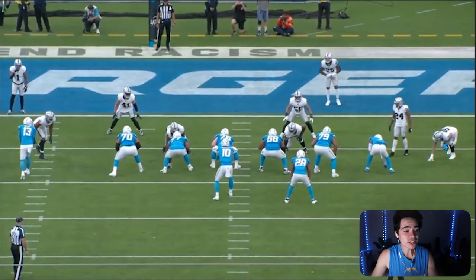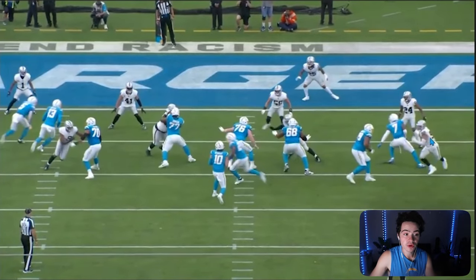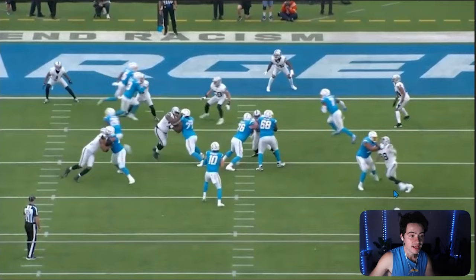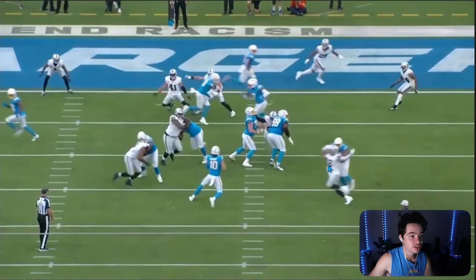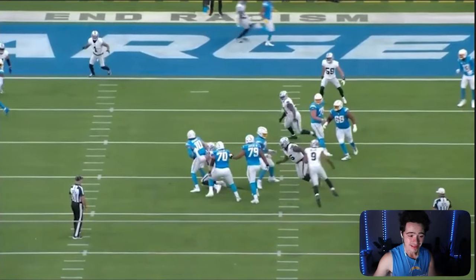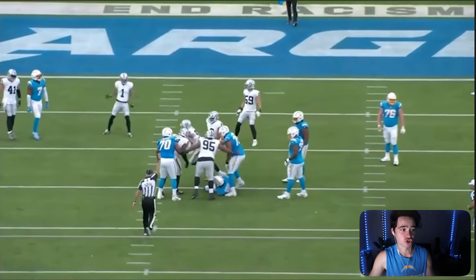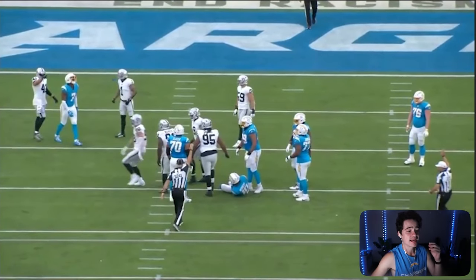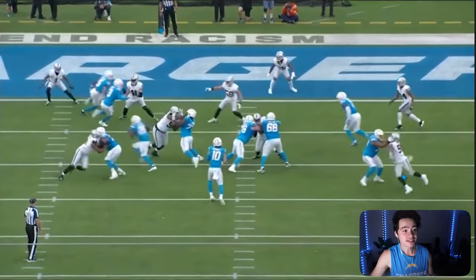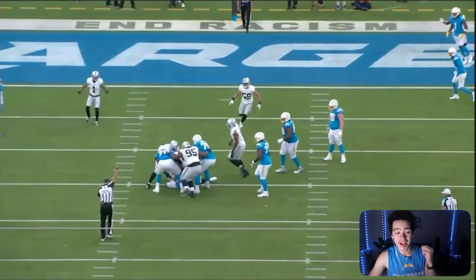This is that same move from Max Crosby. He gets chipped by Gerald Everett on this play, but it doesn't disrupt him at all. He rushes down the field, gets contact, swipes the arms away, dips, and goes straight for the quarterback in a straight line. He's still trying to bring down Justin Herbert — Herbert is just so big and strong. But Max Crosby is an absolute dog. Check this out at full speed — that's just tough to block. He's so big, so strong, so fast.